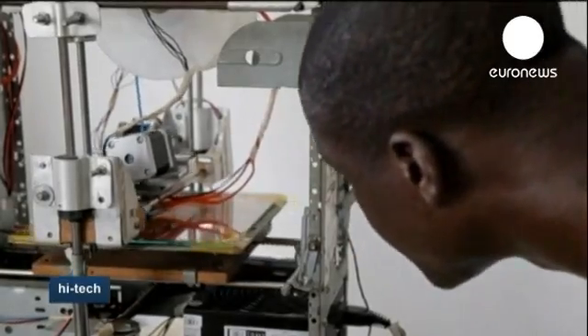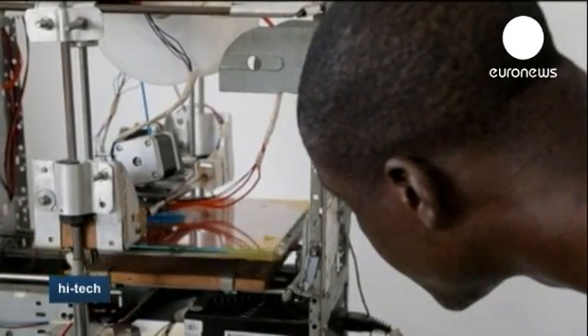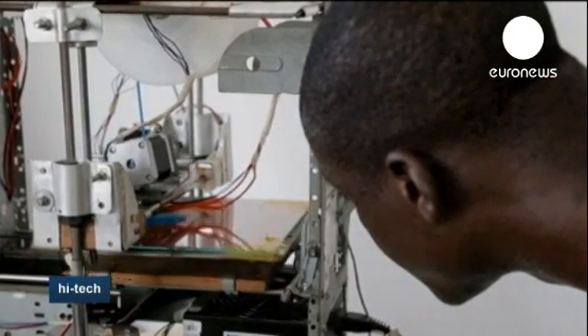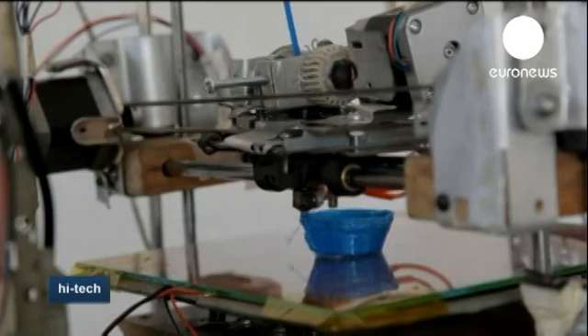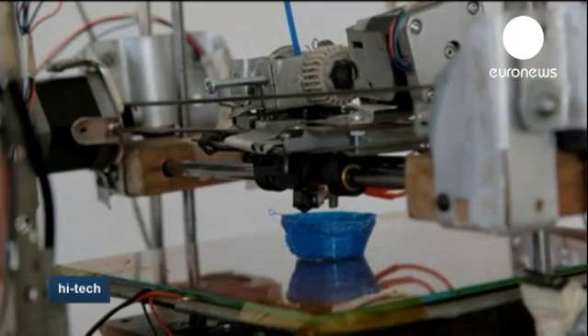He says his printer can also be useful on a daily basis as it can print various utensils needed in any household that are not always easy to get hold of. Though some people have called him a dreamer, his hard work has paid off as the young inventor has been rewarded with the NASA International Space Apps Challenge in Paris.